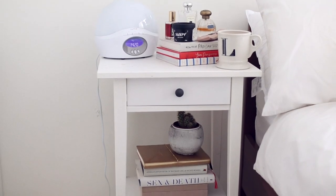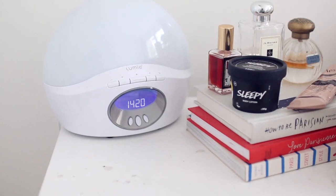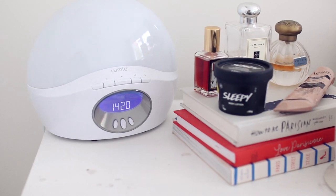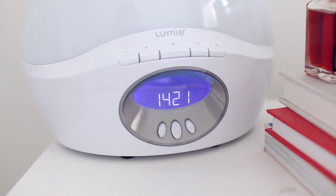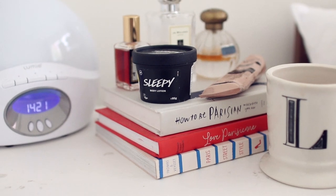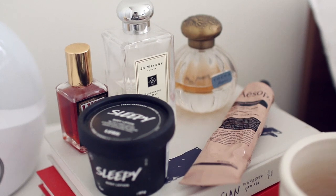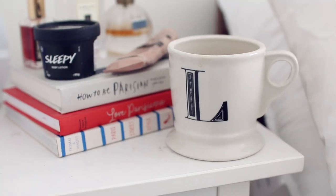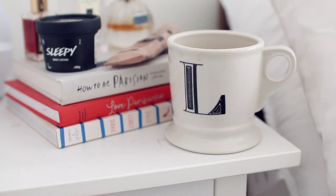Next to my bed is my bedside table, which I had at the last place too. It has everything I'd want to grab right next to my bed. There's my Lumi alarm clock which has revolutionised my sleep pattern — trust me, it's great. Next to that are a couple of books and some hand moisturisers. I put Sleepy on my hands every night before bed — I really love it — and then my Aesop one. My perfumes, which I always reach for getting ready in the morning. And then a space for a mug or a glass of water in the evenings.